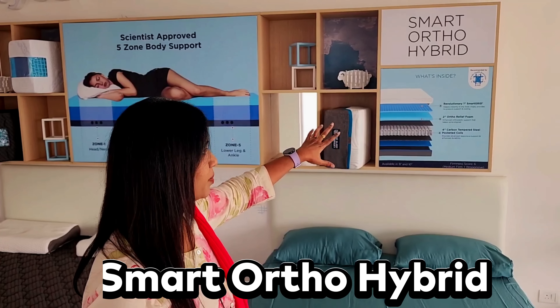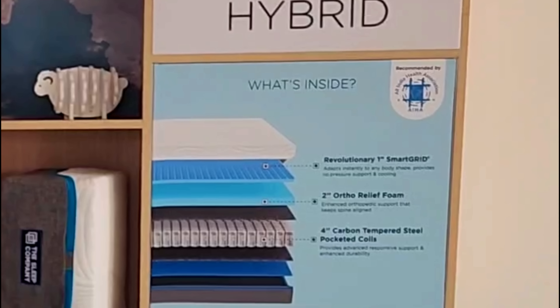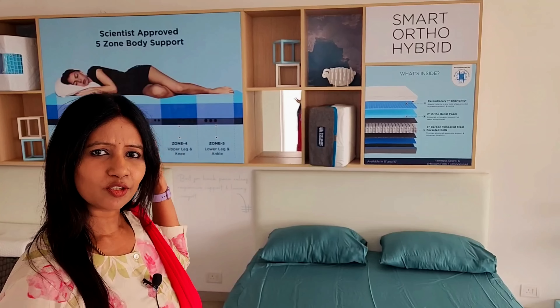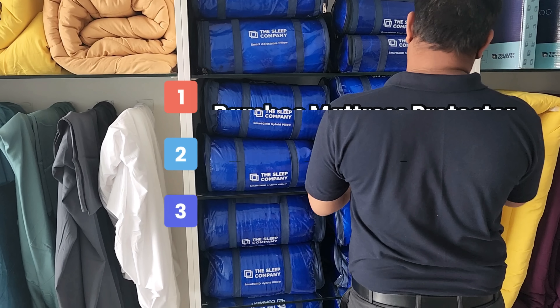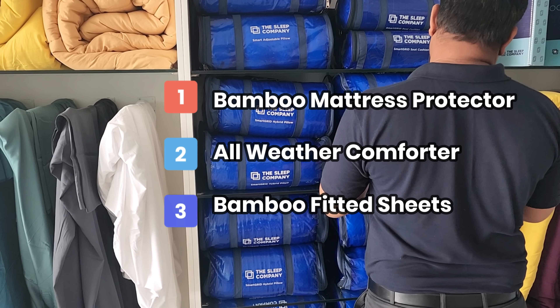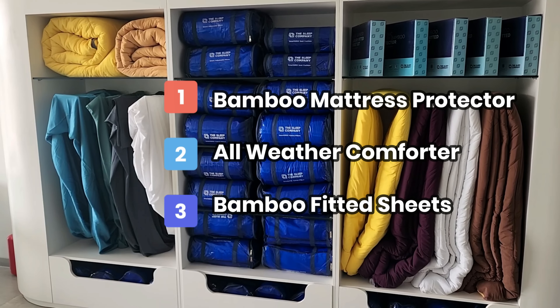This is the Smart Ortho Hybrid. There is a tempered steel layer for body pain relief. In the ortho section, there are three types of mattresses. Also available here are bed accessories: comforters, bed covers, and bed protectors.